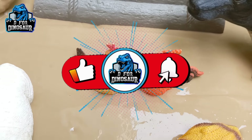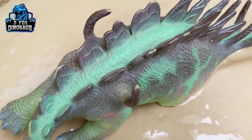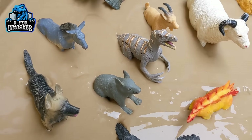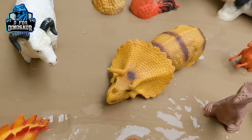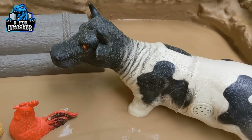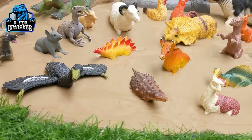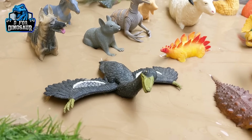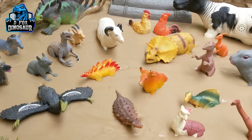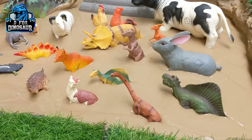Hello and welcome to my channel D4 Dinosaur. I hope friends you all are fine. We are here with another very interesting and educational episode. We have here a lot of dinosaurs — big and small — along with lovely farm animals. These farm animals are so cute and we get a lot of benefit from them. On the other side we have prehistoric dinosaurs, so let's educate you and tell you about their names and how they look like. Let's start our video.